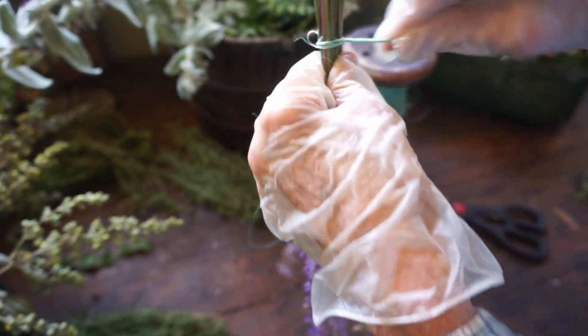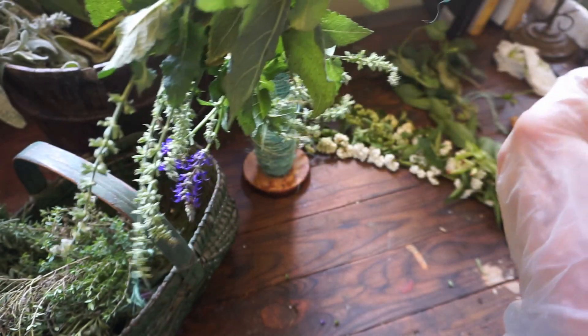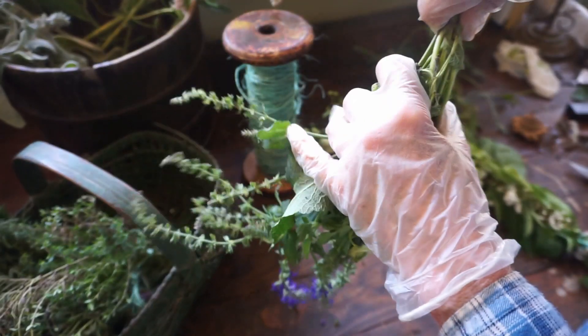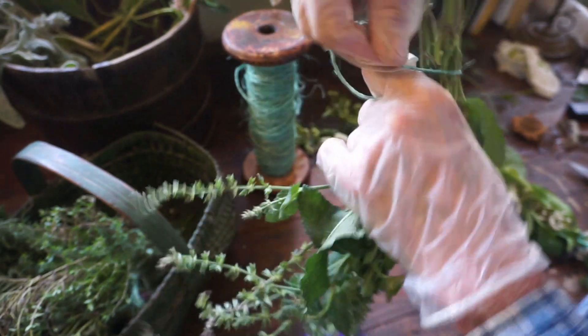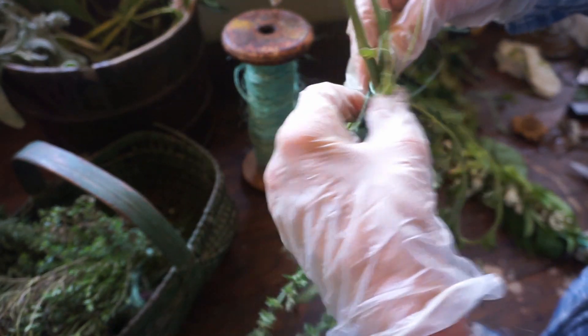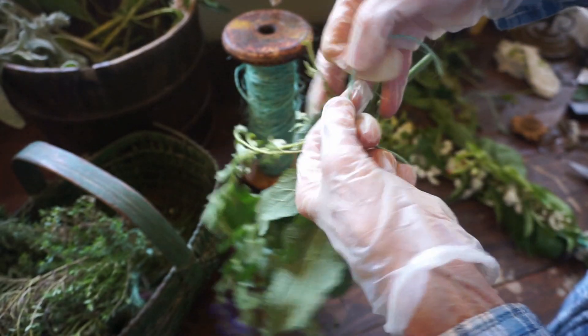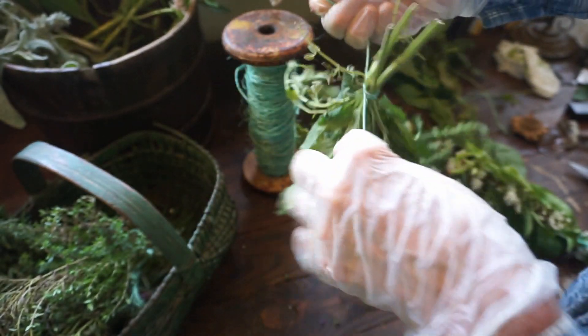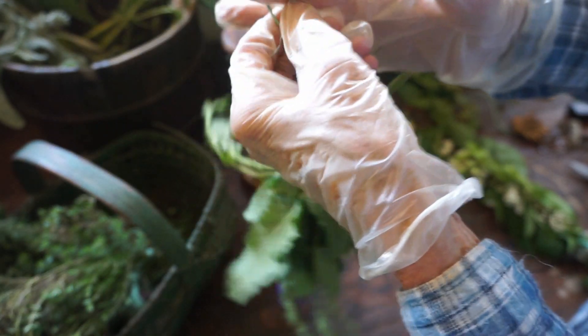Wrap your twine around as we've done before. You're just going to gather a small grouping of your herbs or your flowers, take a length of twine, and wrap it tightly around the stems. Tie it nicely, and then tie it on the other end so that you have something to hang by.